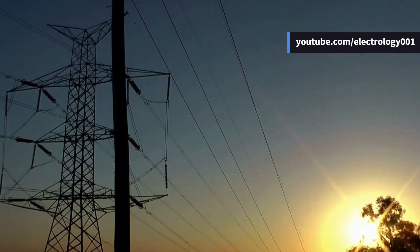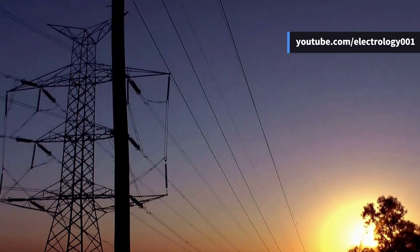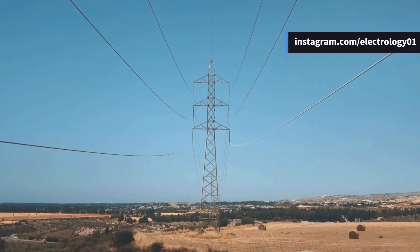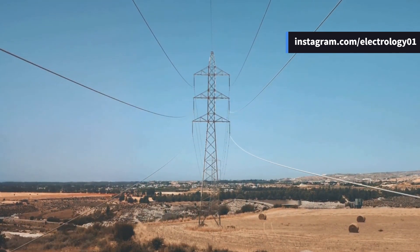Ever wondered how crucial an uninterrupted power flow is in high-voltage transmission lines? These extra-high-voltage lines are responsible for transmitting an immense amount of electrical power. Hence, it's always desirable to ensure the power flow remains uninterrupted for as long as possible.